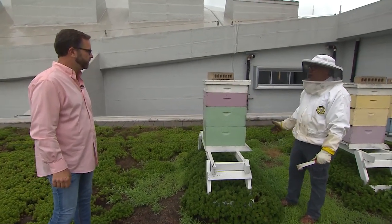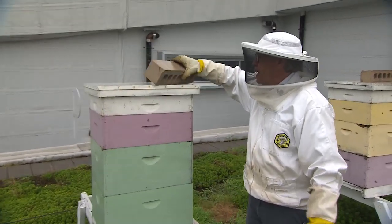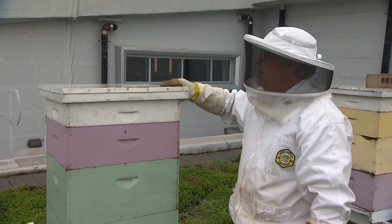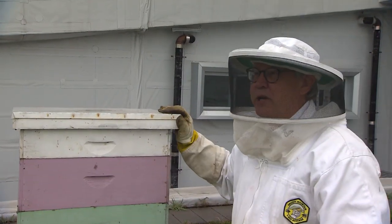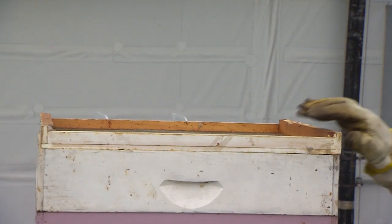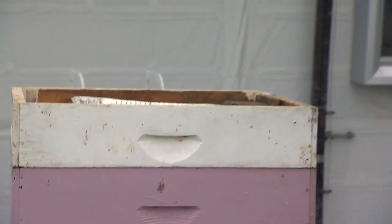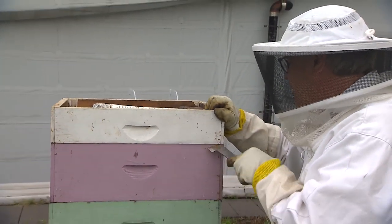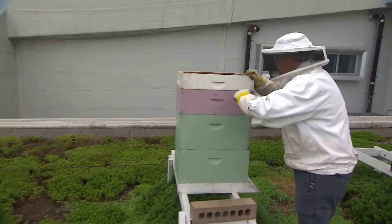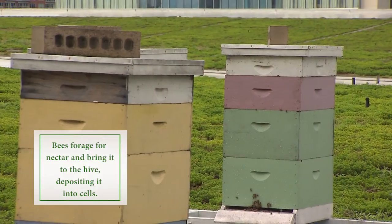We've got four hives and we're going to open up number four. We just numbered them one to four. Like most hives, you'll find a brick or a rock sitting on top — it's unusual that wind will lift the top, but it does happen, especially when you're a hundred feet up in the air with winds swirling in a storm. There's a feeder used especially during the earlier and later parts of the season to feed the bees a mixture of sugar water, giving them energy to build out comb.